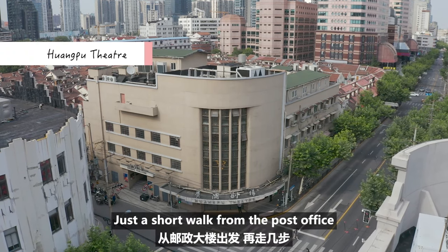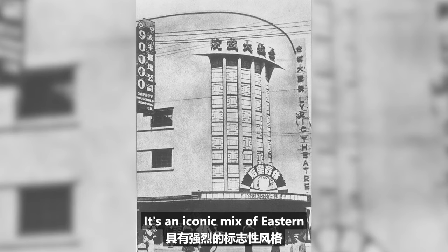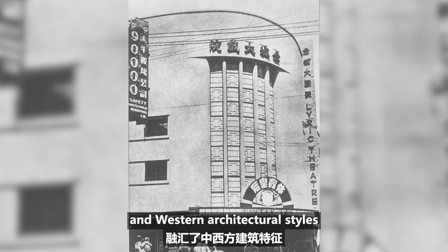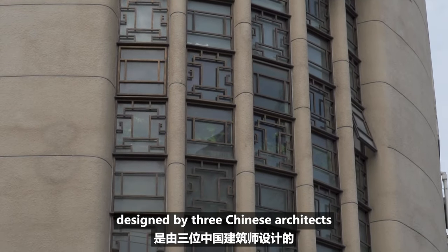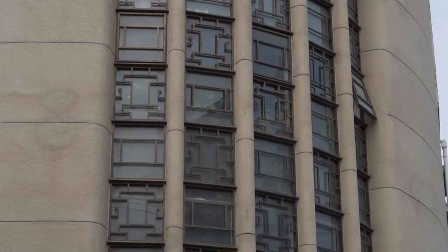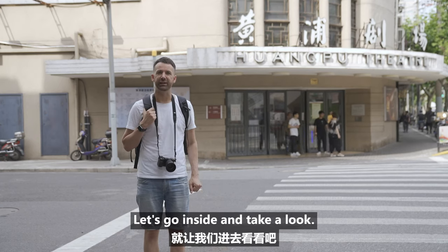Just a short walk from the post office is the Huangpu Theatre, which opened in 1934. It's an iconic mix of Eastern and Western architectural styles, designed by three Chinese architects who studied in the USA. It's also the birthplace of China's national anthem. Let's go inside and take a look.